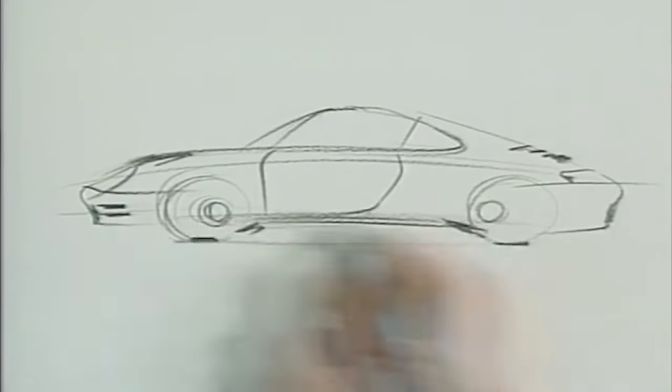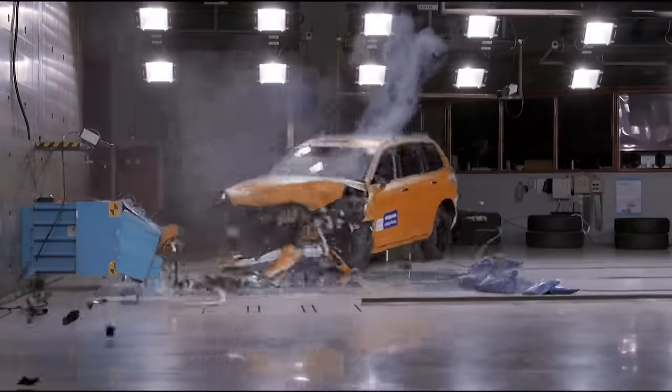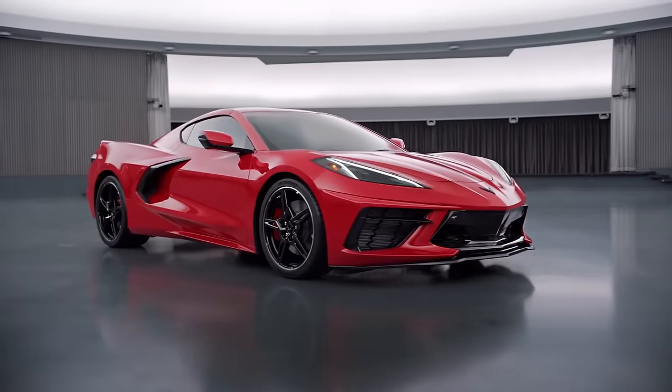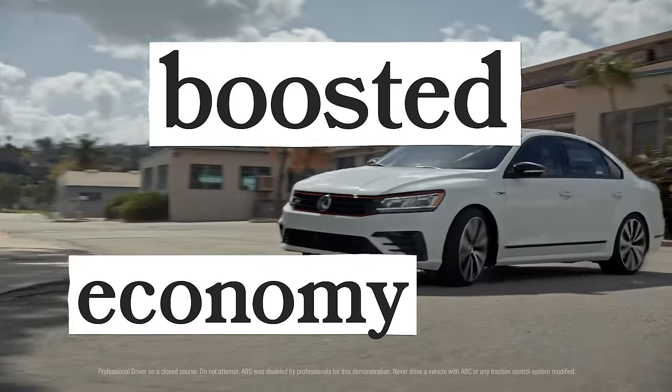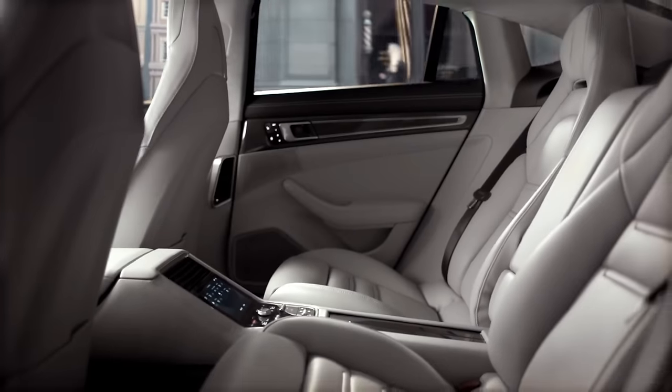Automaking is all about progress — who can go the fastest and farthest and safest while looking the coolest for the cheapest? Most new trends are awesome, like boosted economy cars, automatic lights, standard AC, cooled seats. But sometimes progress gives us some duds.